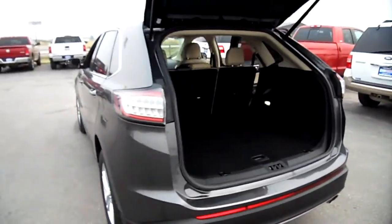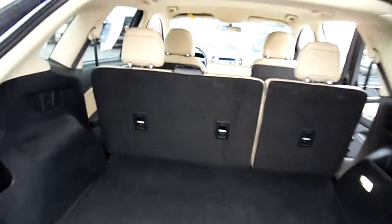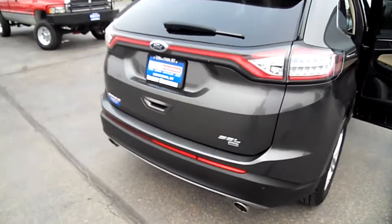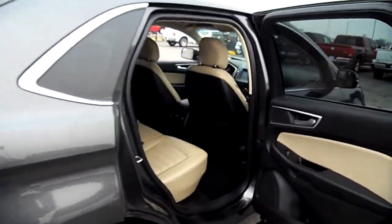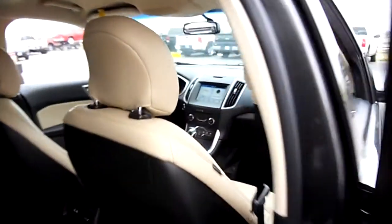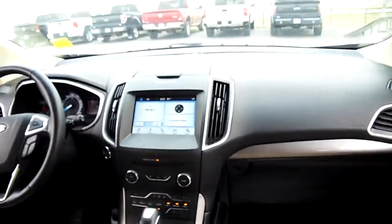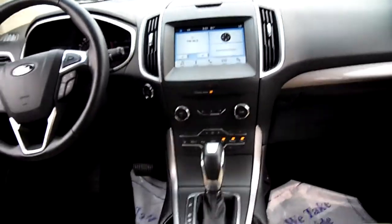Edges don't have a third row seat, so if you're looking for a Ford with a third row seat you want to be looking at an Explorer or an Expedition — the Edge is two-row only. Here's the dash and seats again; the touchscreen is really fast, nice center console, heated seats in the front.